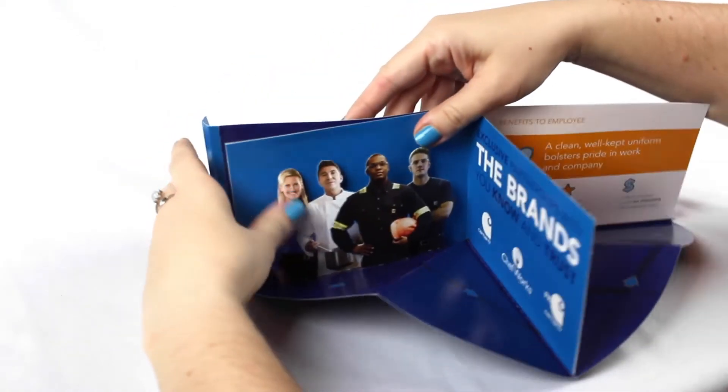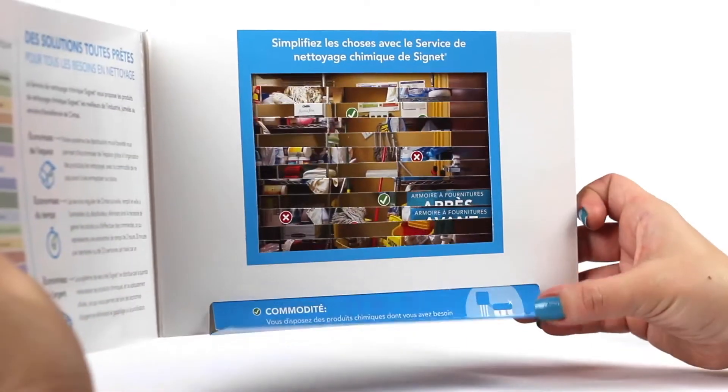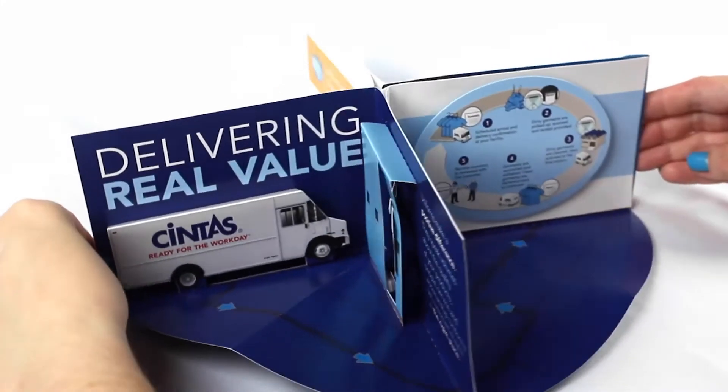This desktop carousel, complete with pop-ups, highlighted the brand value that comes with their uniform rental program. Using dimension helped each of these six different product line promotions deliver what has come to be an unmistakably Syntas experience.